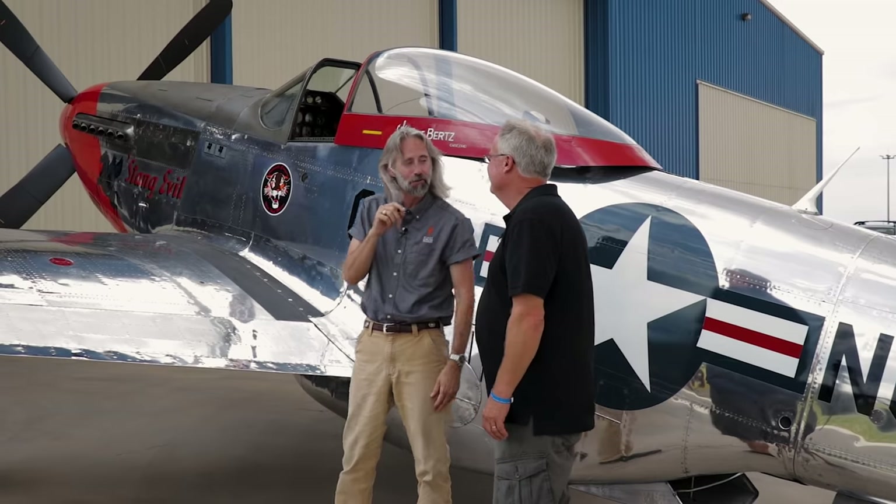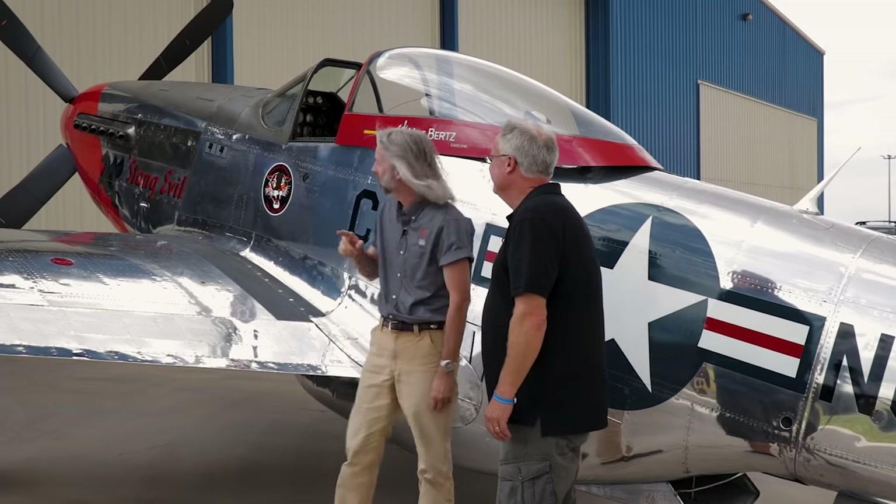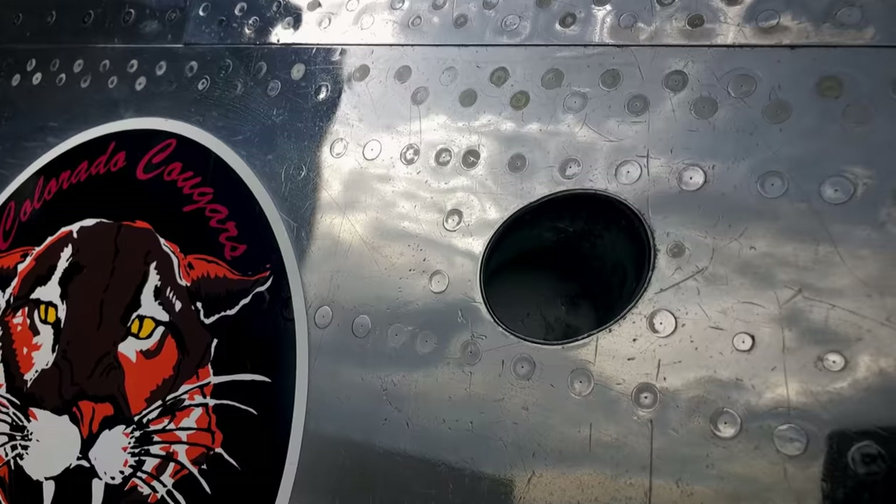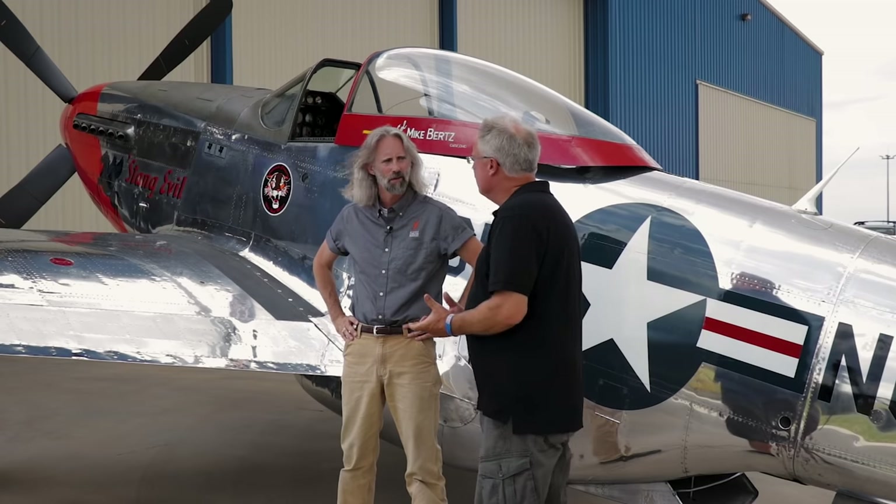I noticed that the flare port is still installed in the cockpit. To the left side of the pilot is a hole in the fuselage that allowed him to shoot a flare gun — it looks like a pistol with a big barrel, like a big shotgun shell. He would have different colors: red if he had an emergency, green if everything was okay, or white or yellow if he needed assistance. He could shoot that flare out so the ground crew would know his condition if they couldn't reach him by radio.